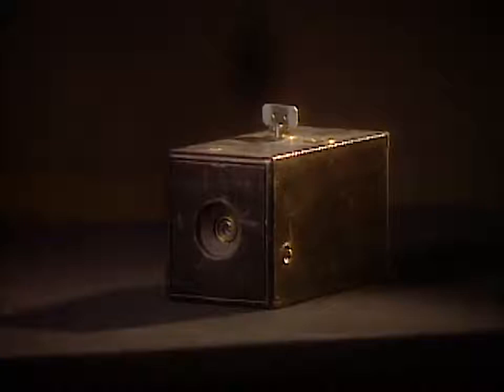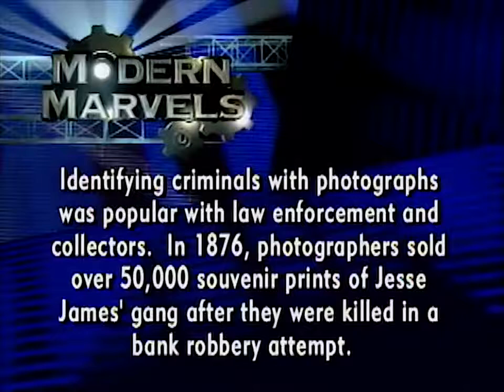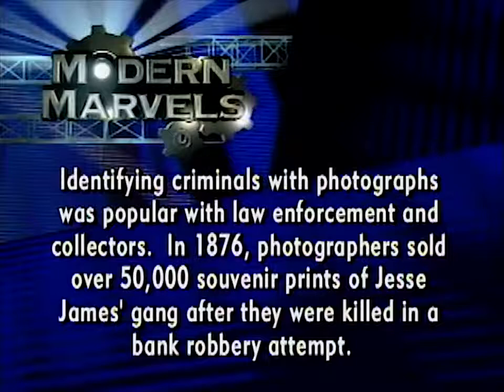Identifying criminals with photographs was popular with law enforcement and collectors. In 1876, photographers sold over 50,000 souvenir prints of the Jesse James gang after they were killed in a bank robbery attempt.